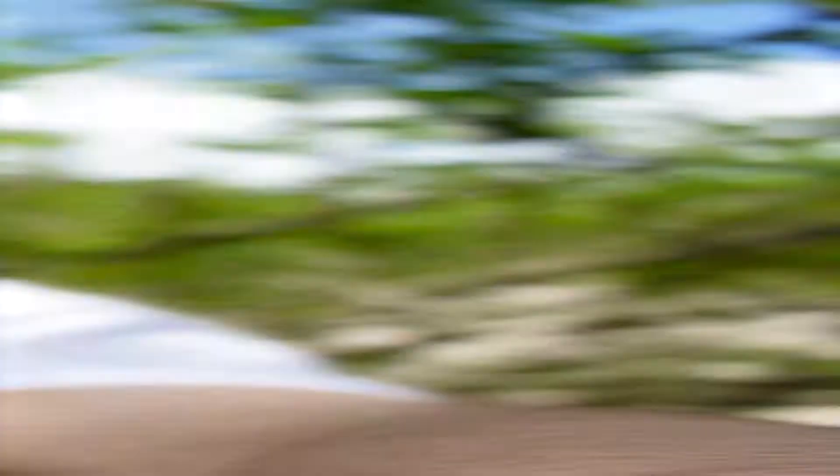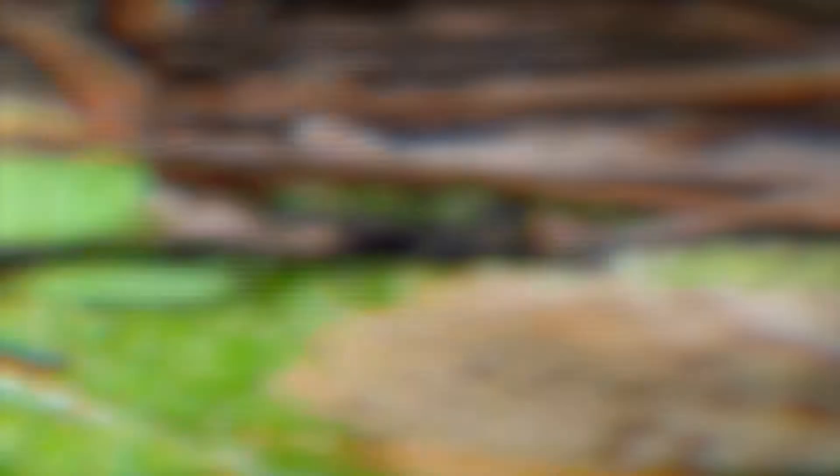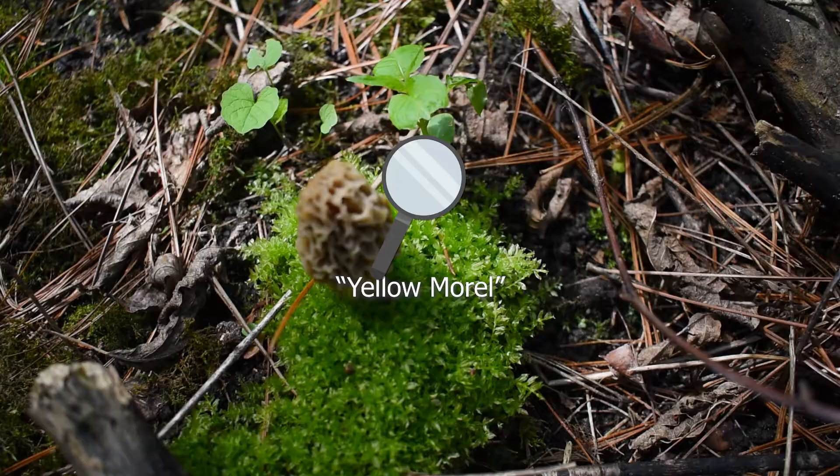Alright guys, so I just found the morel mushroom — the species of mushroom that I've been looking for this whole trip. Unfortunately, it is a tad bit small — maybe like that big. Too small to harvest, but nonetheless it is a good find because it means there are mushrooms in this forest. The name morel is a common name that can refer to any mushroom in the Morchella genus. This morel here is a yellow morel, arguably the most sought-after species of mushroom you could come across anywhere in the U.S.